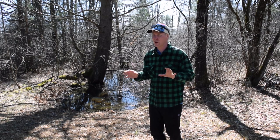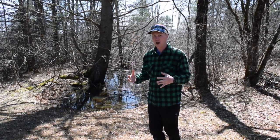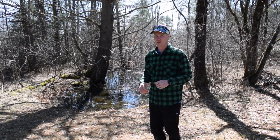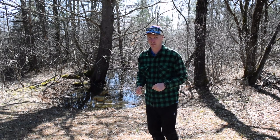For wood frogs, this is their main spot. They're one of the first amphibians to pop out in the spring each year, and when they do, man, you know about it. They really are making a lot of noise over here, so let's go see if we can spot some wood frogs in this vernal pool.